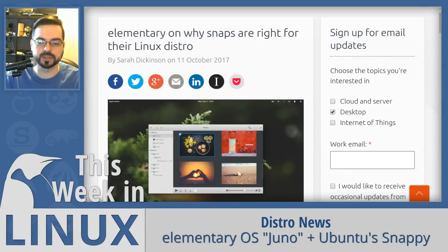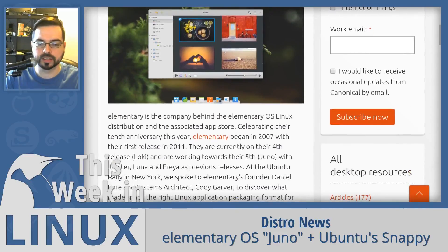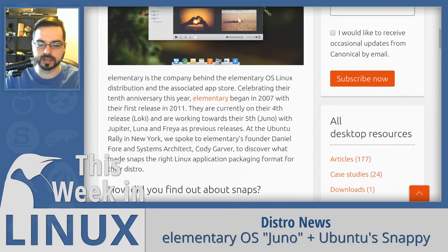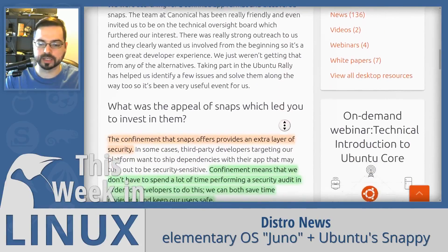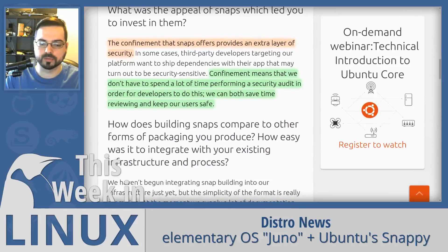The team at elementary OS were interviewed this week about upcoming integration of Snap packages into their infrastructure. The elementary devs revealed that they are going to be implementing Ubuntu Snappy technologies to provide users with a modern and secure confined app format. The confinement that Snaps offer provides an extra layer of security, meaning they don't have to spend a lot of time performing a security audit. I'm very happy that other distros are adopting the Snap ecosystem because it's got a ton of potential.